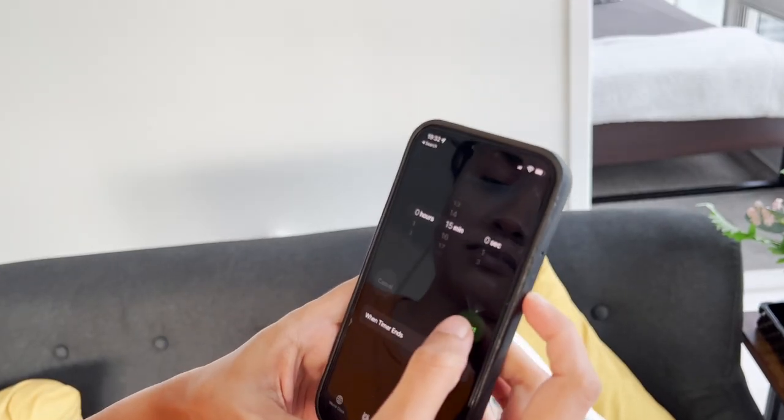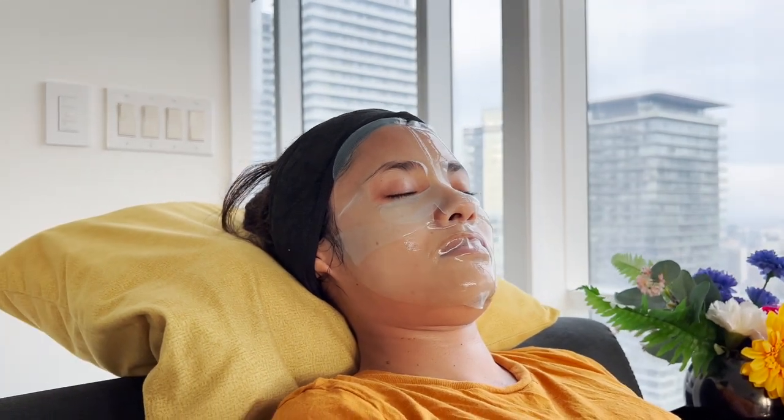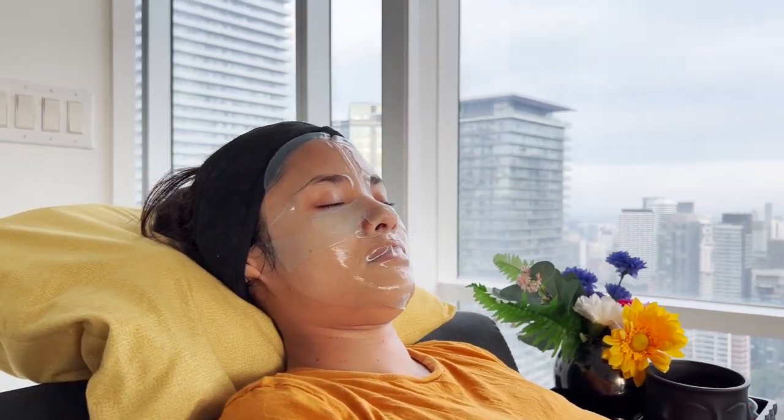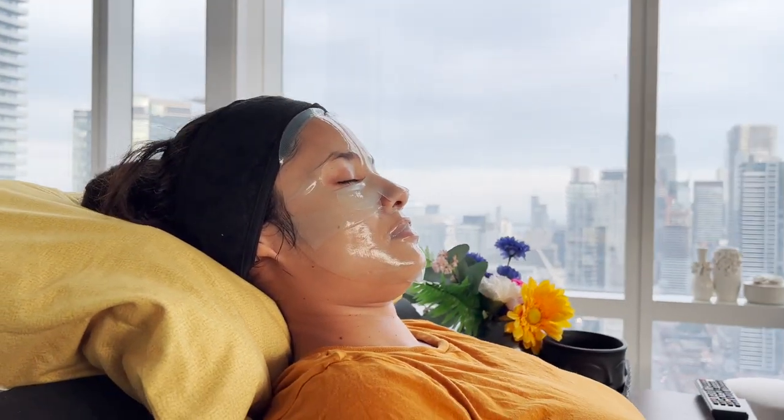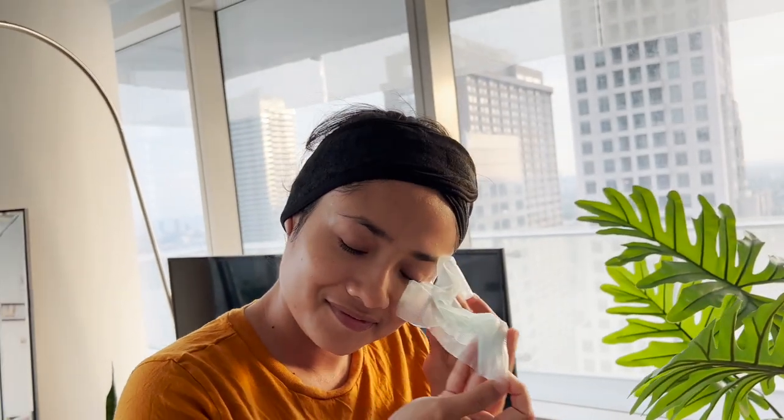I'm putting the timer for 15 minutes as instructed. Now I will relax a bit. Oh, it feels so good. Okay, 15 minutes is over. Now I'm taking it off.